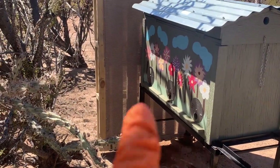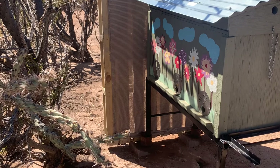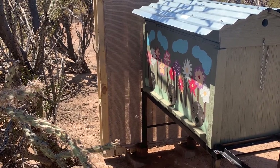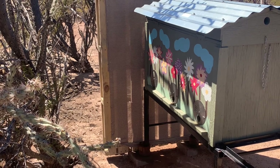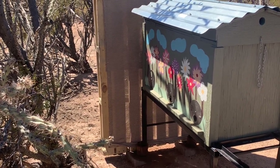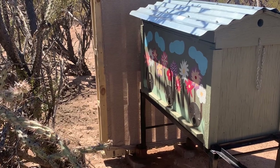Roy had to put up a shade palette because he had a meltdown the last time we inspected. He had lost two of the frames due to the heat in this Langstroth hive.